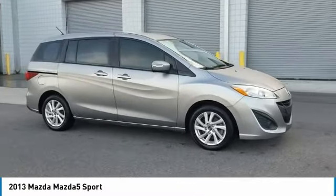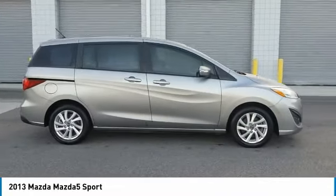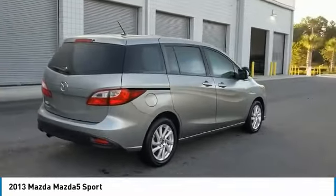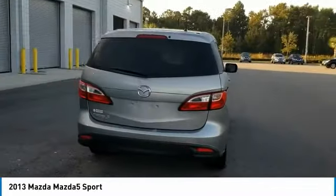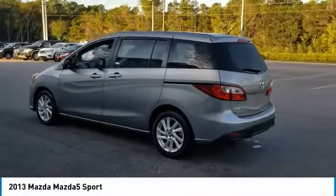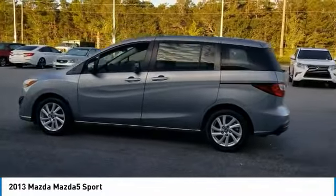Don't miss this liquid silver metallic 2013 Mazda Mazda5. It's equipped with great features. You'll want to take this passenger van home. Make a great choice today. Contact Daytona Nissan at 888-883-6141 and see this passenger van first hand.